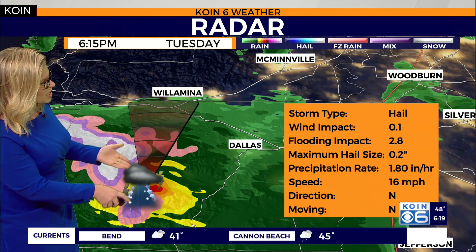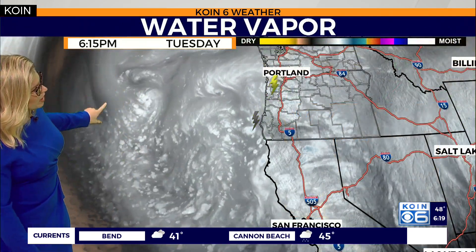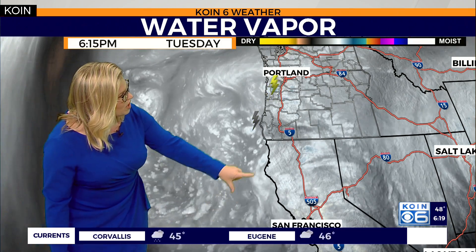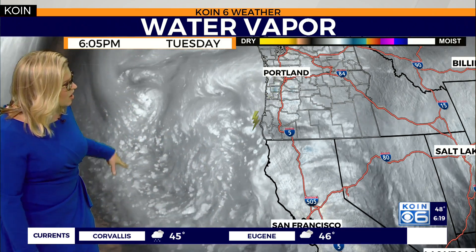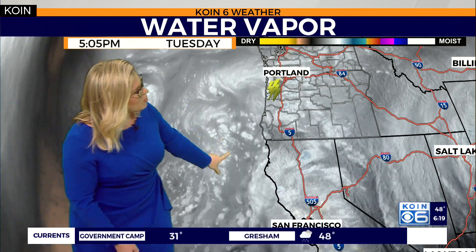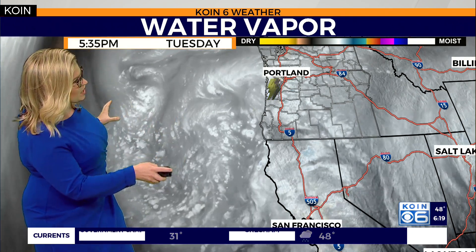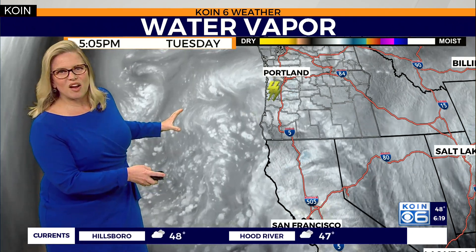I anticipate it will stay more or less on a northerly track. Overall, we have this big, broad area of low pressure that's circulating just offshore. You can see how wide the system is, going all the way down to San Francisco Bay Area. So as long as this big trough is in place offshore, we continue with this unsettled weather.